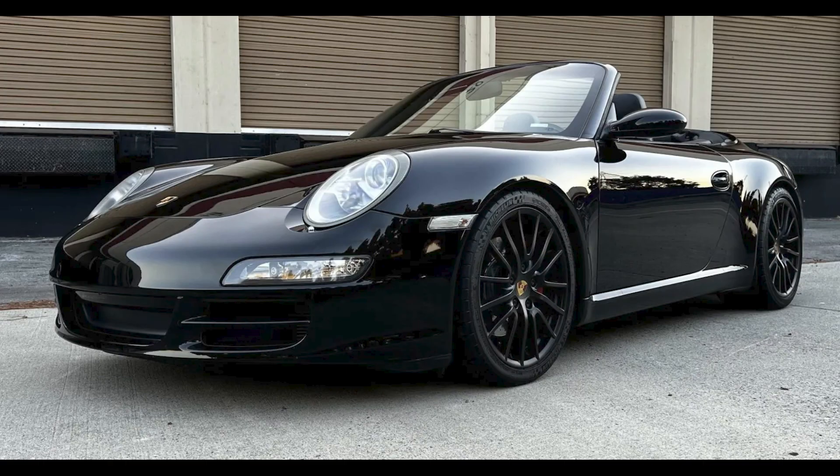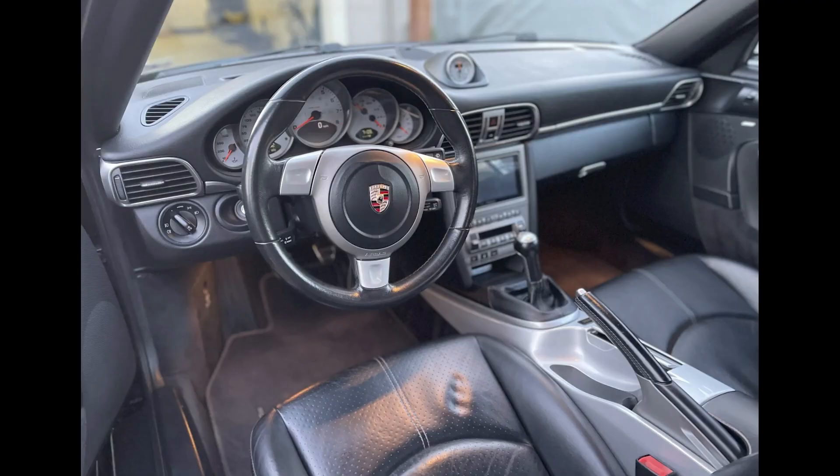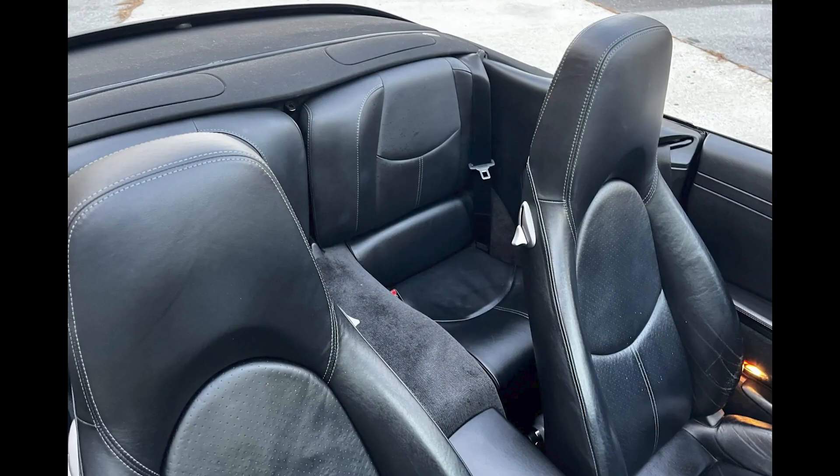An early 911, this car is subject to that particular micro economy. This was a fair sale. A triple black 2006 911 S Cabriolet with 97,000 miles sold for $37,500. A decent car, this 997 sold at a surprisingly fair price.